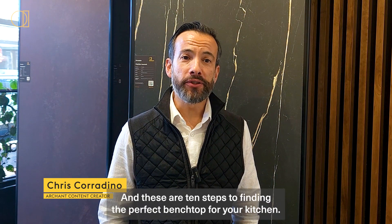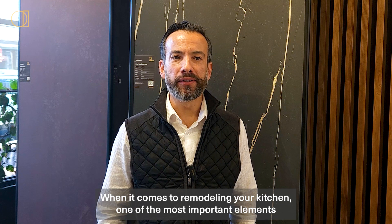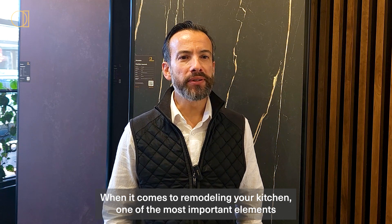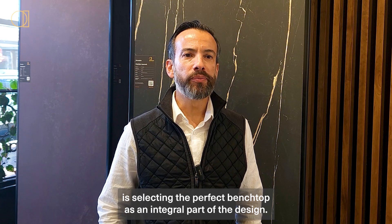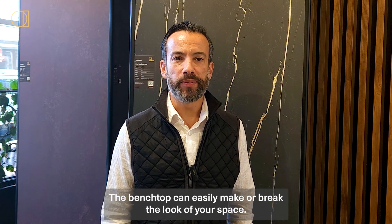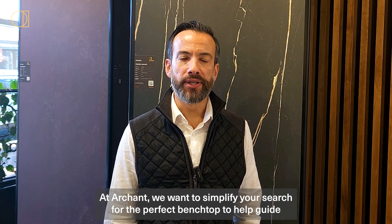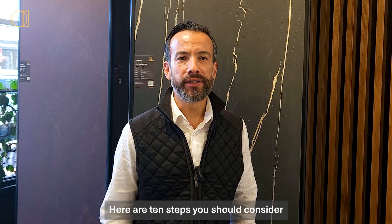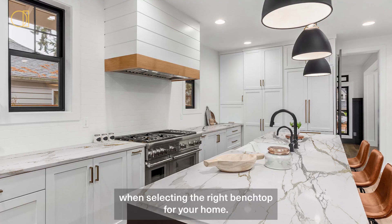Hi, I'm Chris from Archon and these are 10 steps to finding the perfect benchtop for your kitchen. When it comes to remodeling your kitchen, one of the most important elements is selecting the perfect benchtop. As an integral part of the design, the benchtop can easily make or break the look of your space. At Archon, we want to simplify your search for the perfect benchtop. To help guide the process, here are 10 steps you should consider when selecting the right benchtop for your home.